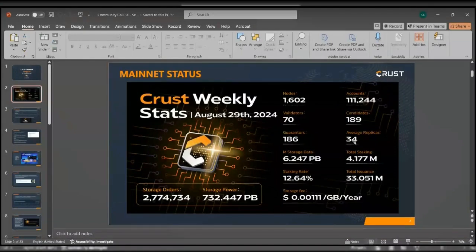Jumping straight in, we can take a look at the mainnet status. The nodes are still remaining a bit over 1,600, accounts just a bit over 111,000. We have the validators at 70, candidates almost at 190, as well as guarantors. Replicas at 34, and storage orders are a bit over 2,774,000.